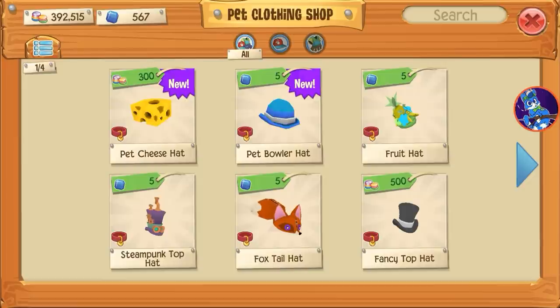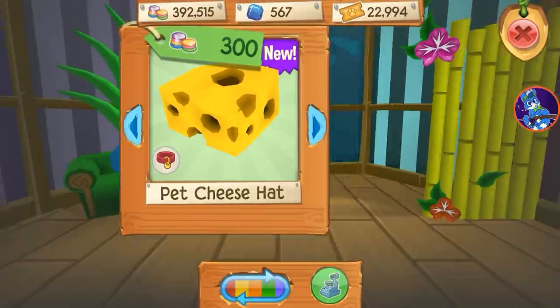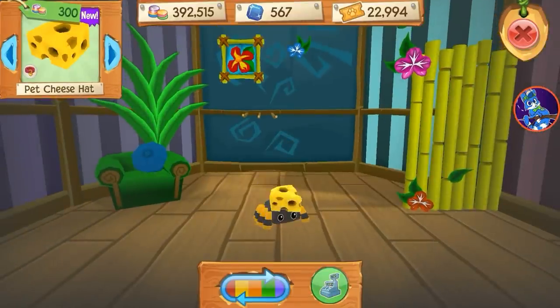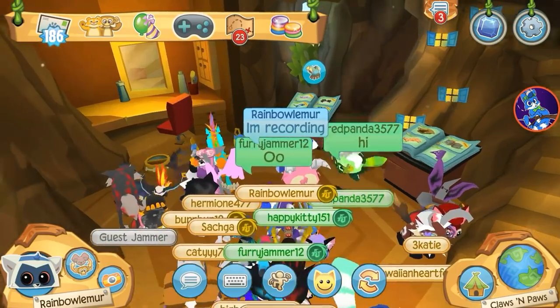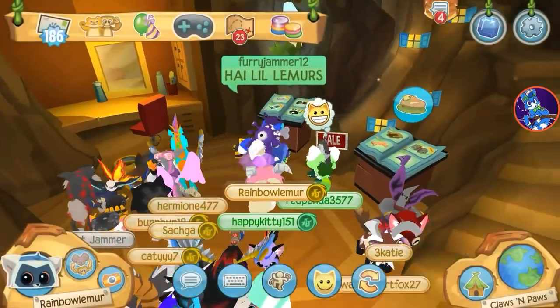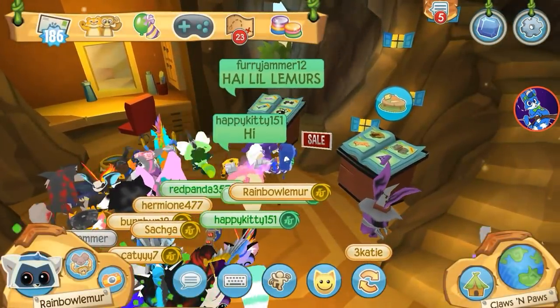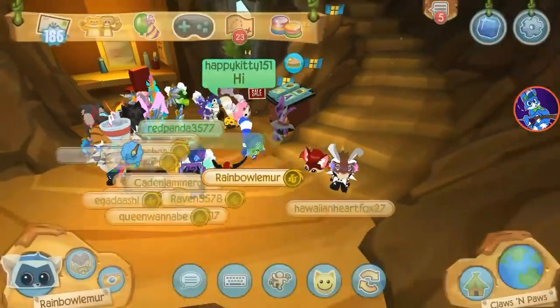Cheese hat — oh yeah, ooh cheese! That looks good. So I actually ran into my buddies at Claws and Paws. Hi little lemurs. There's Red Panda, Happity, and FurryJammer12. So yeah, where's my little cheesy spider at?